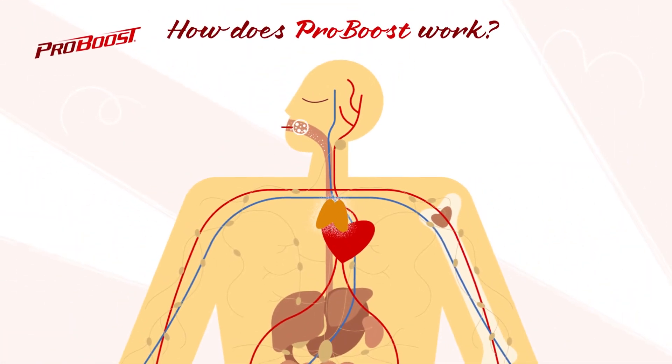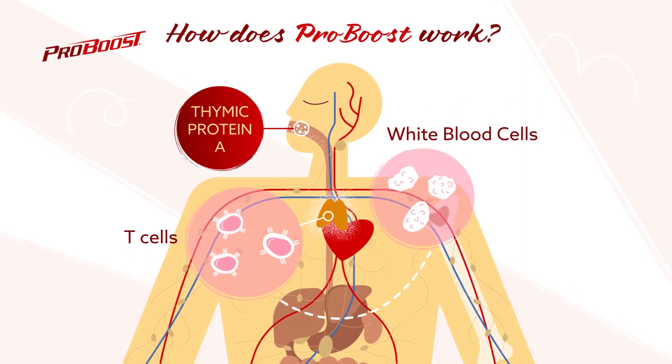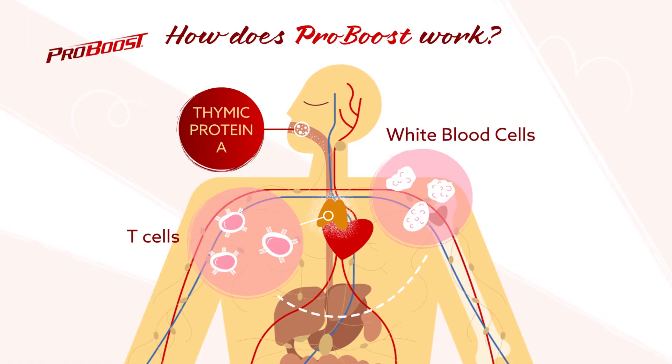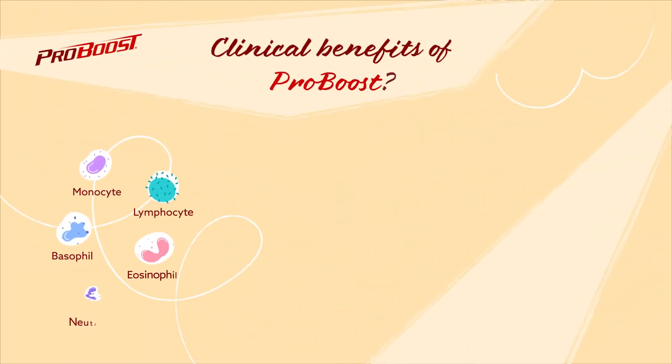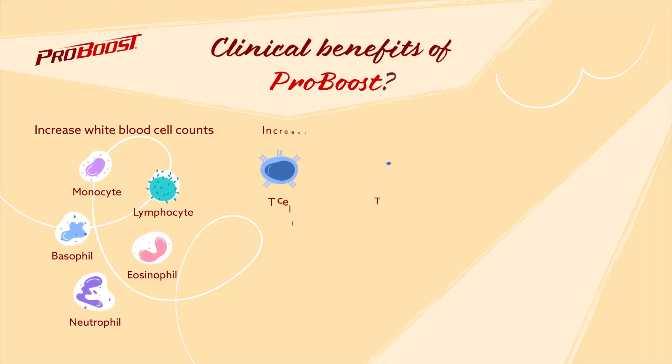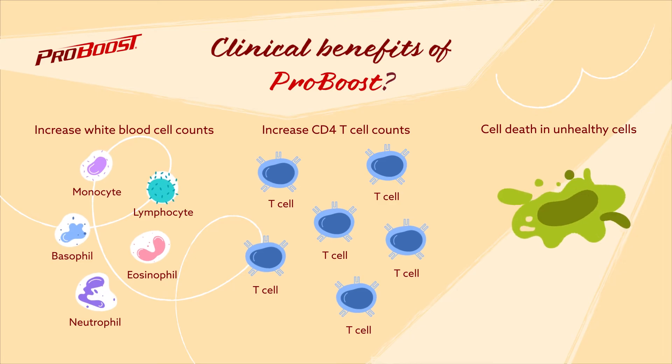Supplementing your diet with thymic protein A supports the natural ability of your CD4 helper T cells to regulate your immune system properly. What are the clinical benefits of ProBoost? ProBoost has been demonstrated to increase white blood cell counts, increase CD4 helper T cell levels, and induce cell death in aberrant cells.